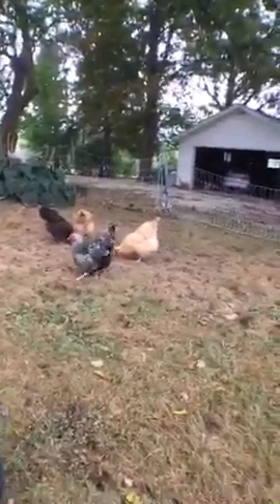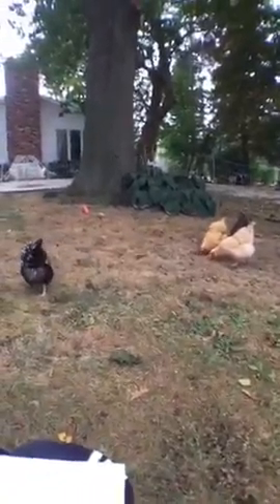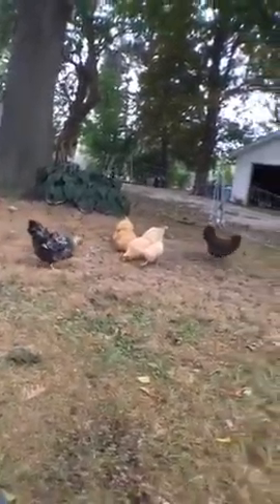I noticed today all my grass — it did rain a little bit today, it sprinkled, but not enough to really do much. My grass is all brown, and in the front too. But the weeds in the driveway, in the stones, are as green as can be. How does that happen?